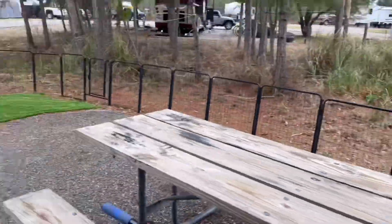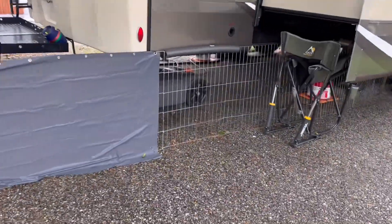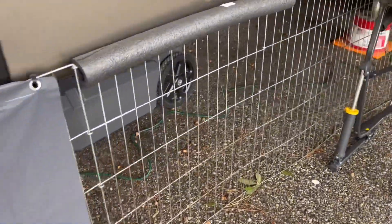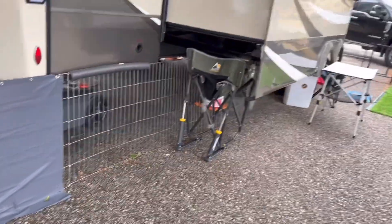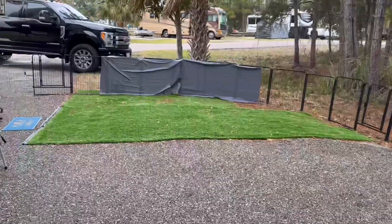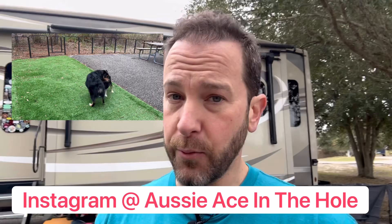So when we get to somewhere we're going, I always pop this fence up and it keeps my dogs contained. I put another little fence under here — this is just an X gate I got from a farmer supply store. I put that underneath the camper so they can't run underneath it. I ordered two sets because I wanted them to be able to run. They are Aussie shepherds and they like to run.